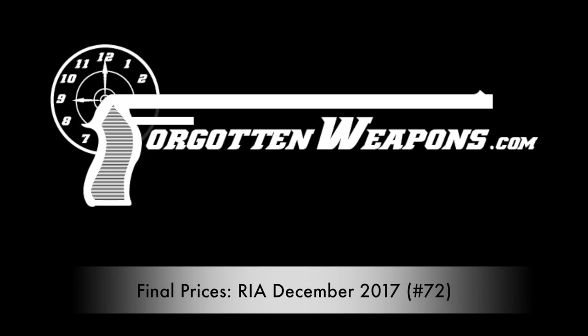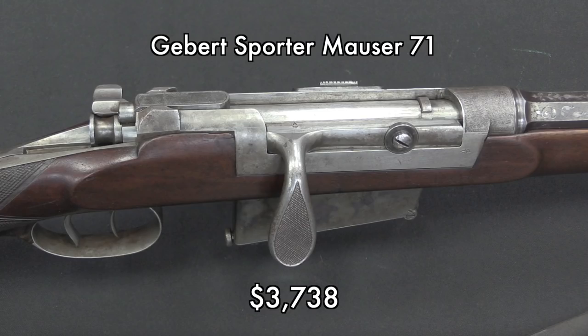Hey guys, thanks for tuning in to another video on ForgottenWeapons.com. Today we're looking at the final prices from the recent December Rock Island auction. Kick it off with some sporting guns.